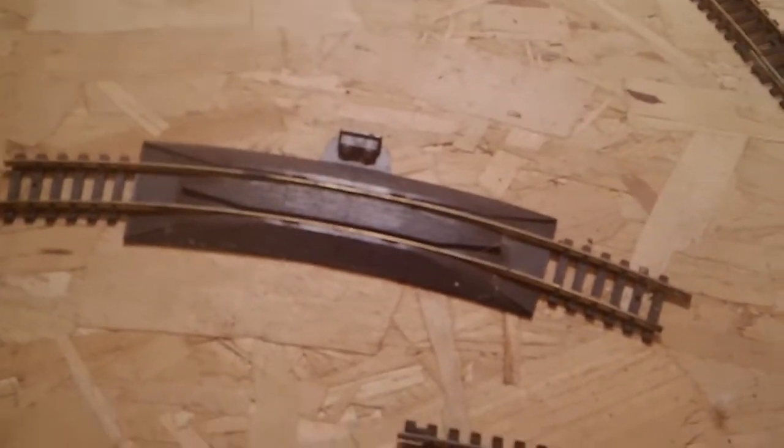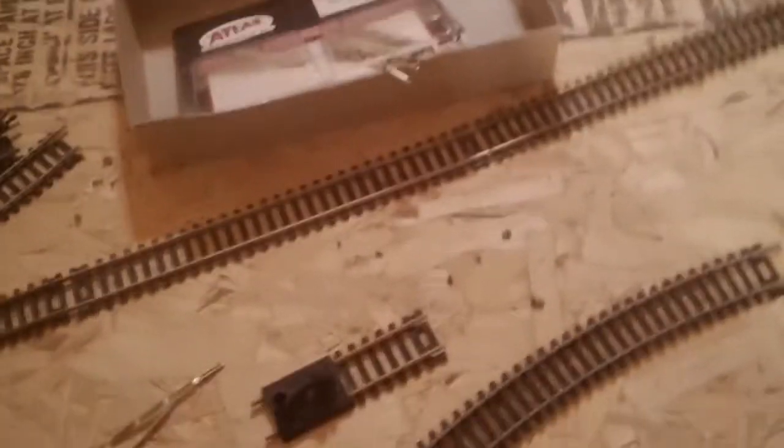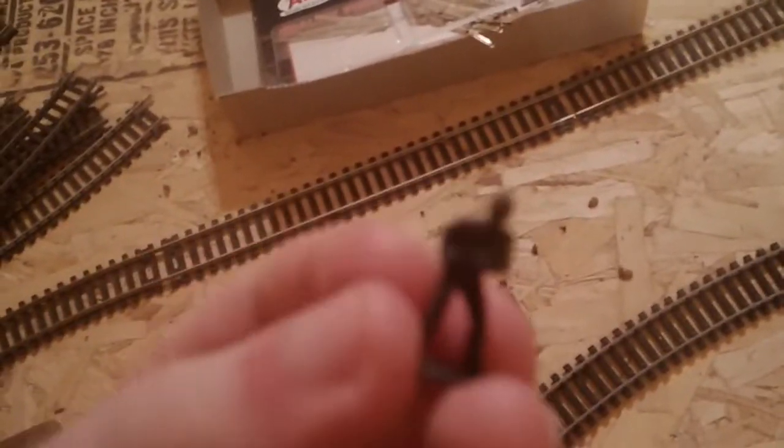This set comes with two figures. This guy right here — he just carries wood to the place.